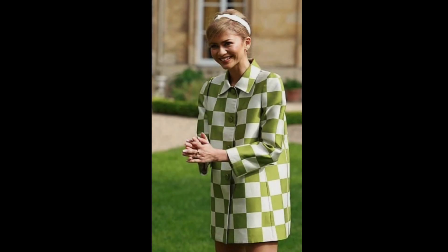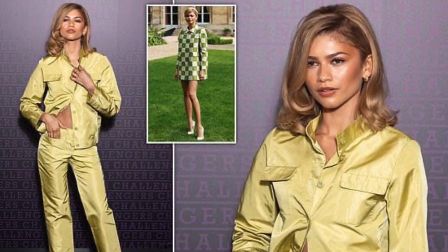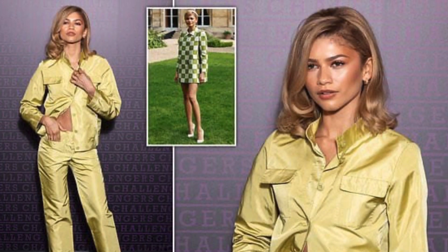It can double as a sleeveless dress, too. This skirt is also made of 100% rayon, giving it a silky feel that shoppers say is soft and breezy.